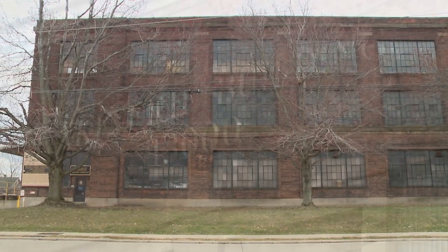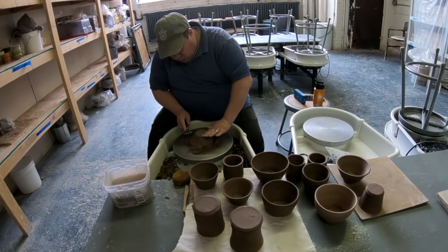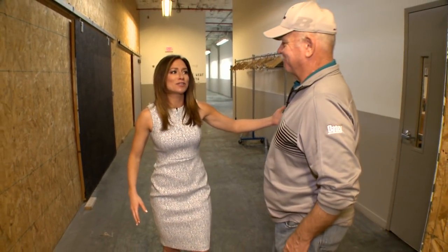There are a lot of artists hard at work here. We are really excited to show you this place, and I have with me here a man who's going to help us out just a bit. This is the Facility Manager, Ralph. Nice to see you, Ralph. Nice to see you as well.